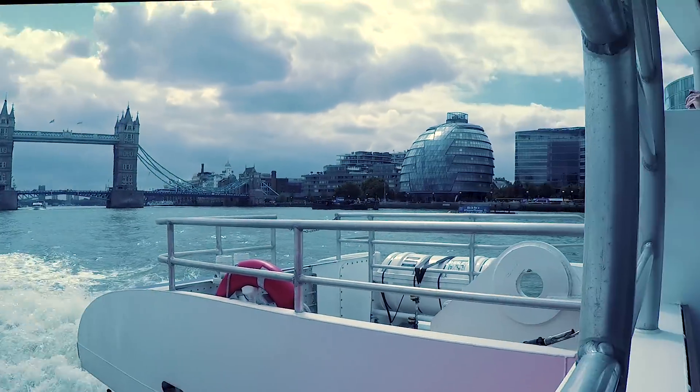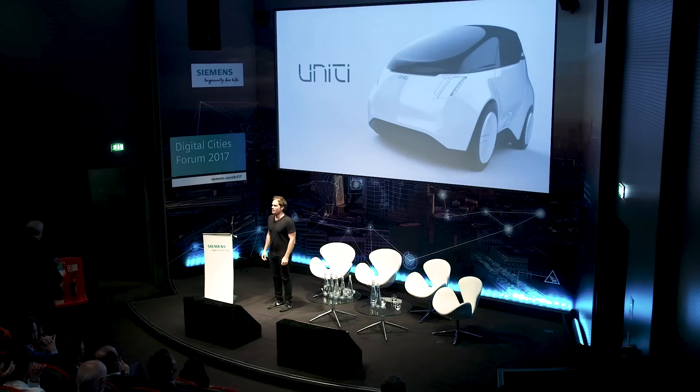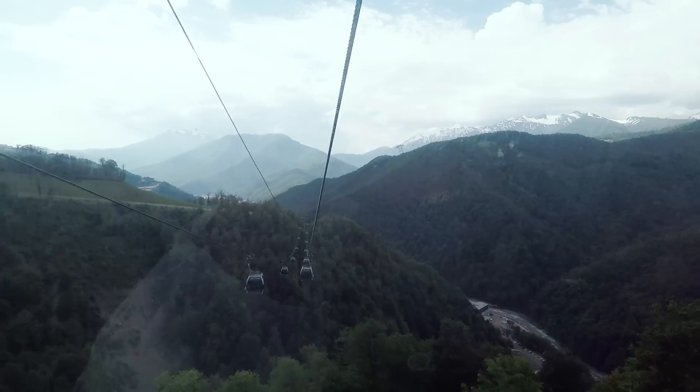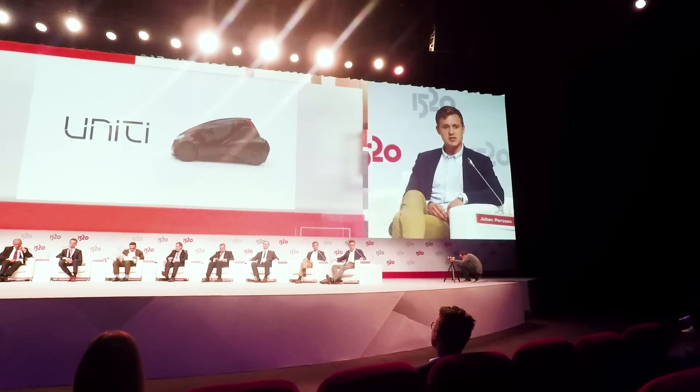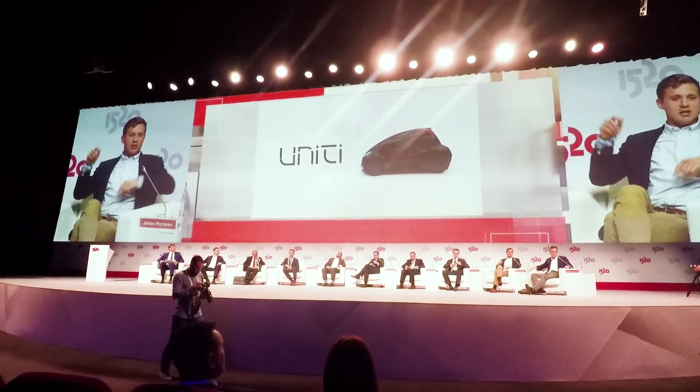Lewis has also held a speech in London for Siemens Digital Cities — you can check it out in the description below. We've also been to a transportation event in Sochi, Russia, where Gabriela and Johan presented Unity and did some networking to see what the Russian market looks like and how we can develop that.